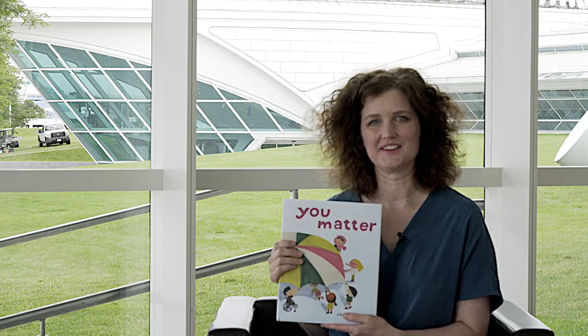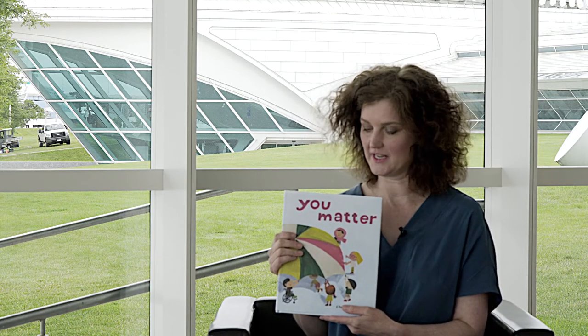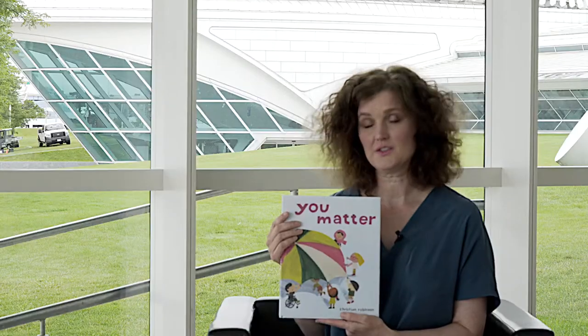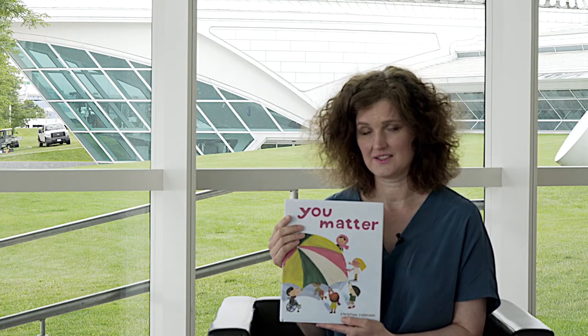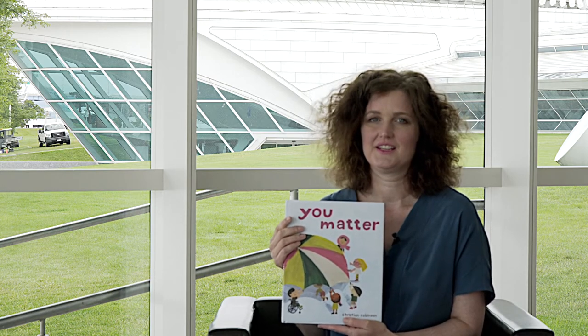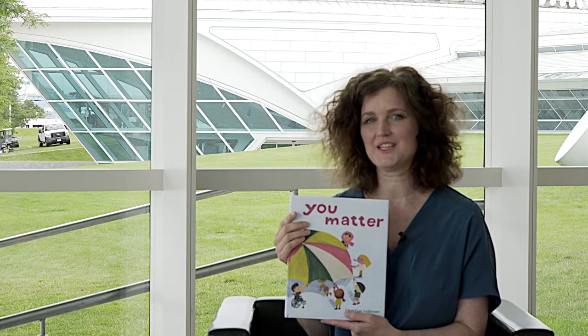Hi, I'm Emily. Welcome to Storytime in the Galleries. Today we'll be reading You Matter, with permission from Simon & Schuster. This book was written and illustrated by Christian Robinson — he wrote the words and drew the pictures. This story includes tiny things, like bugs, and giant things, like dinosaurs. Each one has an important role to play. This book reminds me of a sculpture in the galleries. Let's go take a look.